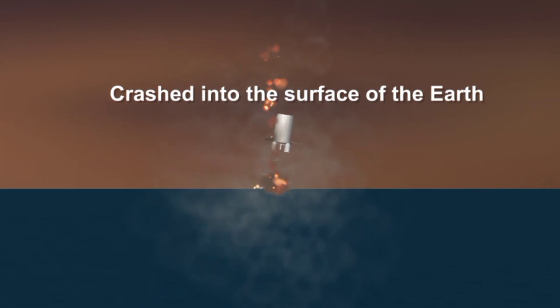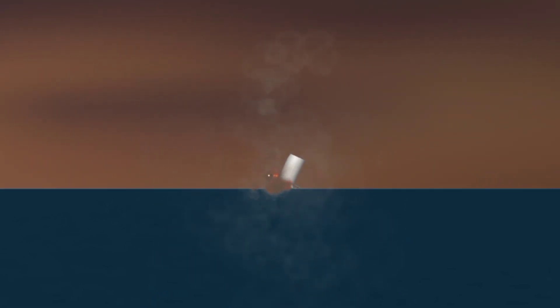Oh, man. As mentioned earlier, with the vibrations of the rocket and how it shakes up the cameras that are on the drone ship, we've lost the signal.